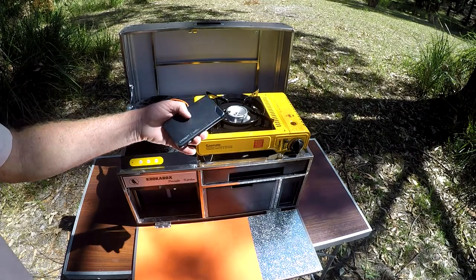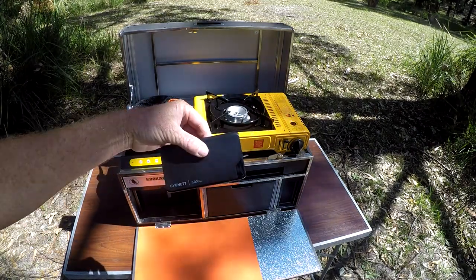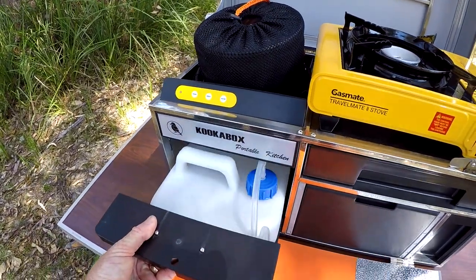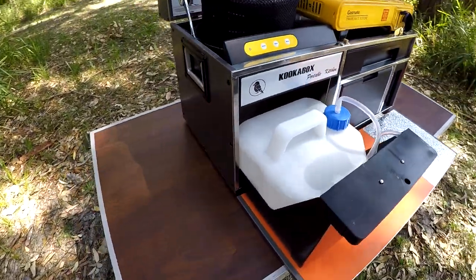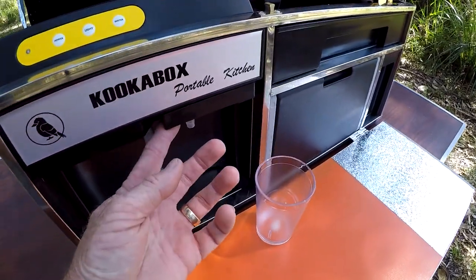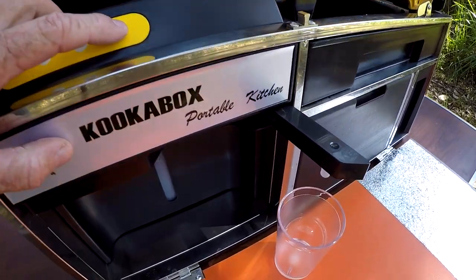A lightweight rechargeable long-life 5000 milliamp lithium battery powers a 5 litre water reservoir. The flip out spout makes it so easy to get a nice cold drink.